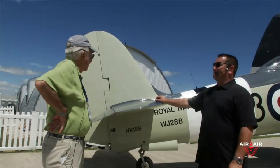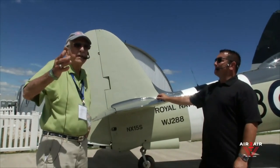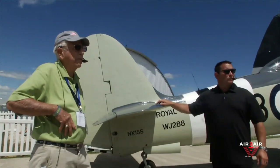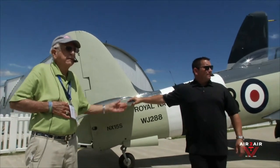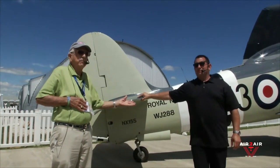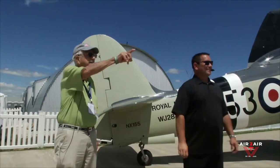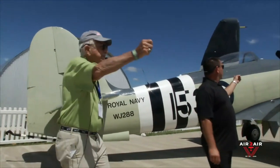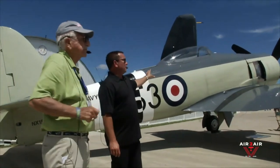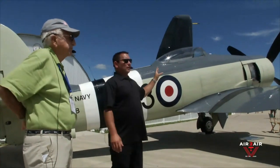It's a beautiful airplane. Anyone got questions? Fuel burn on this particular application at normal cruise is about 90 to 100 gallons an hour. A Bristol Centaurus — that's another cool thing. Let's go back and talk about that engine.